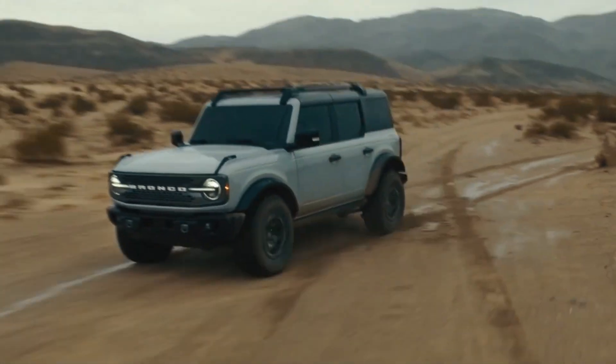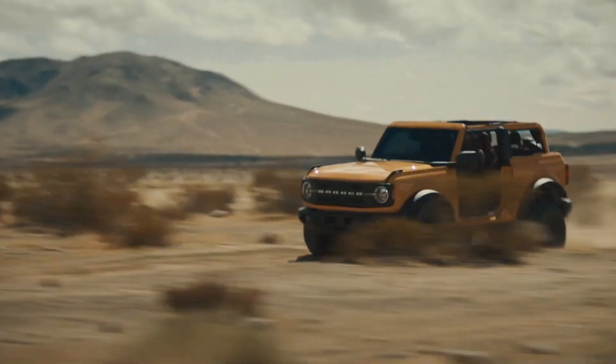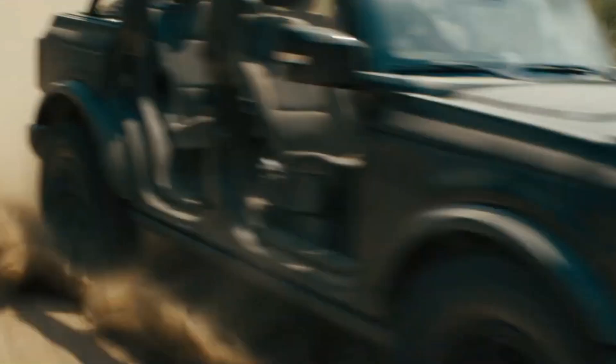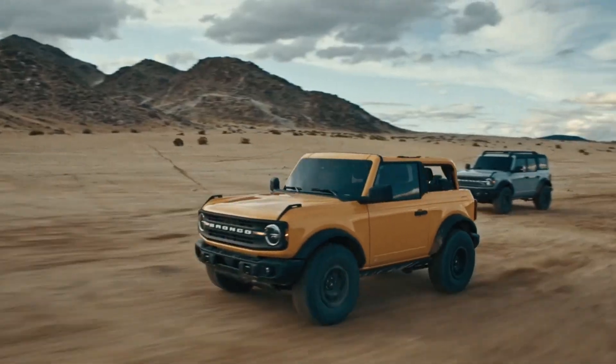It is the only motor offered with the seven-speed manual and it gets pretty decent gas mileage all things considered. Now I know there are plenty of people out there that just want more power, so today we'll be looking at the top three modifications, in my opinion, needed for the 2.3 liter Bronco to make 350 horsepower and over 400 foot-pounds of torque at the crank.